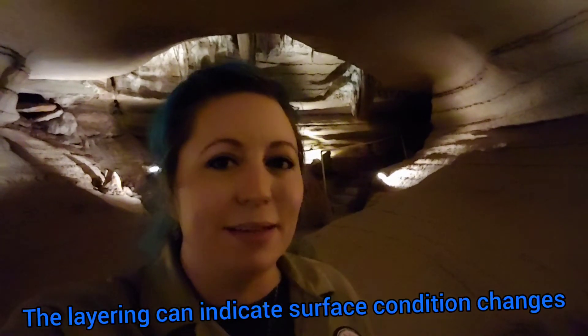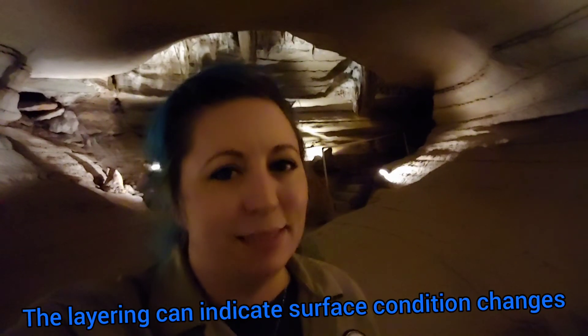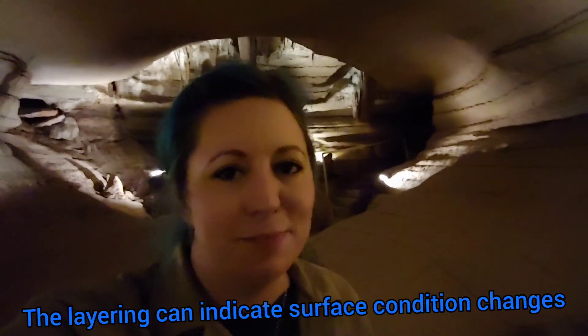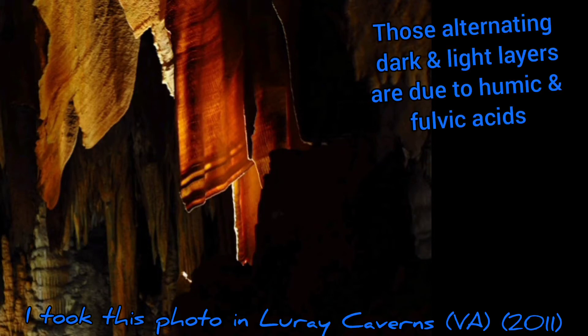And the layering that goes from lighter color to darker color can be due to changes in the surface and how the water is picking up those substances. These beautiful speleothems in Loray — their draperies are some of the best. I went there in 2011 and took this picture. Doesn't it look like a towel hung out to dry? Those alternating dark and light layers are the humic and fulvic acids.